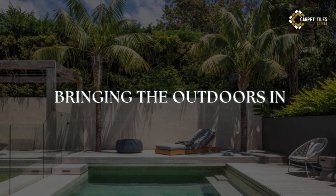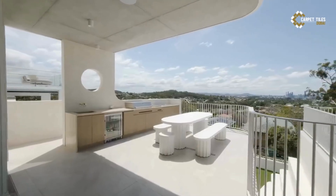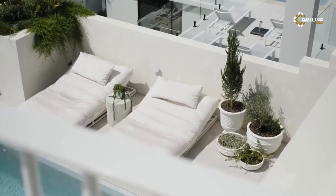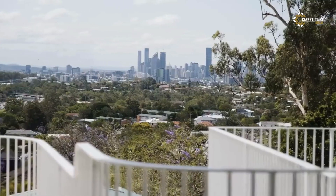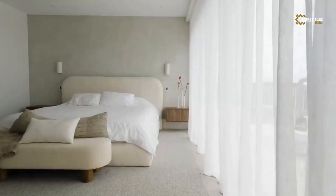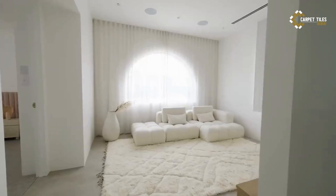6. Bringing the Outdoors In. No Mediterranean-inspired home is complete without a lush and inviting outdoor living space. Create a Mediterranean oasis in your backyard with a courtyard garden, tiled terrace, or pergola-covered patio. Fill your outdoor space with fragrant herbs, citrus trees, and colorful blooms, creating a tranquil retreat where you can relax and unwind in true Mediterranean style.